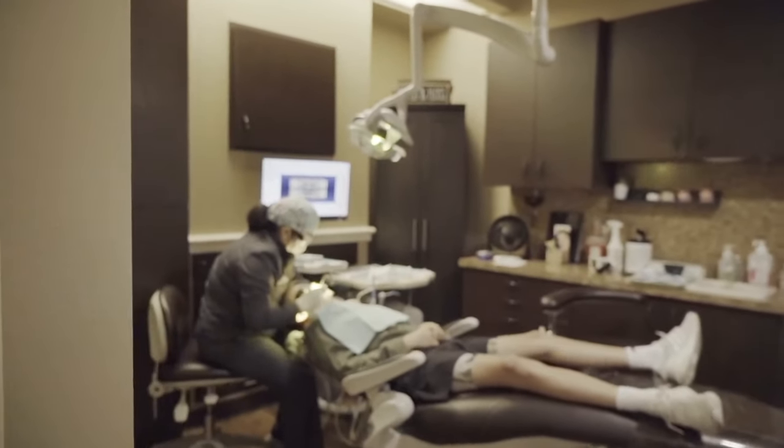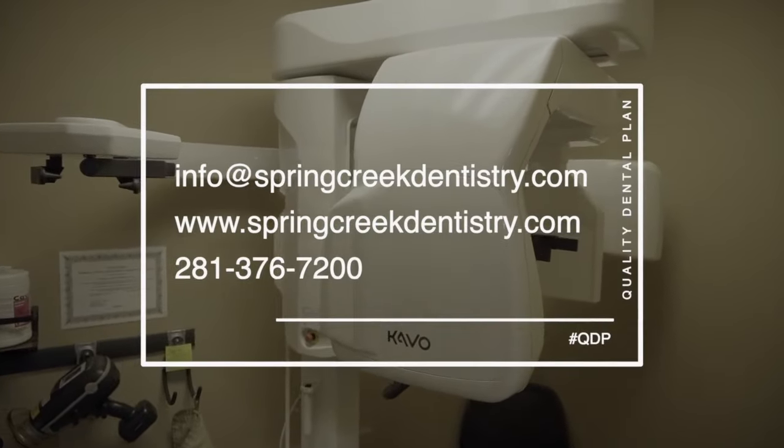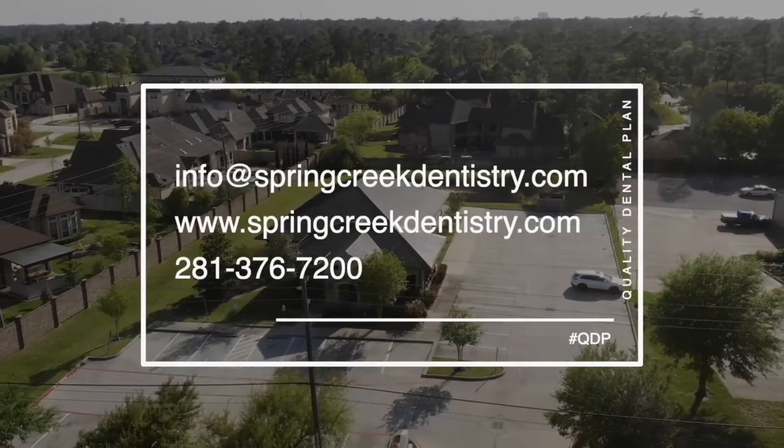If you're curious about finding more information about QDP, you can email us at info@springcreekdentistry.com, visit our website, or give us a phone call at 281-376-7200.